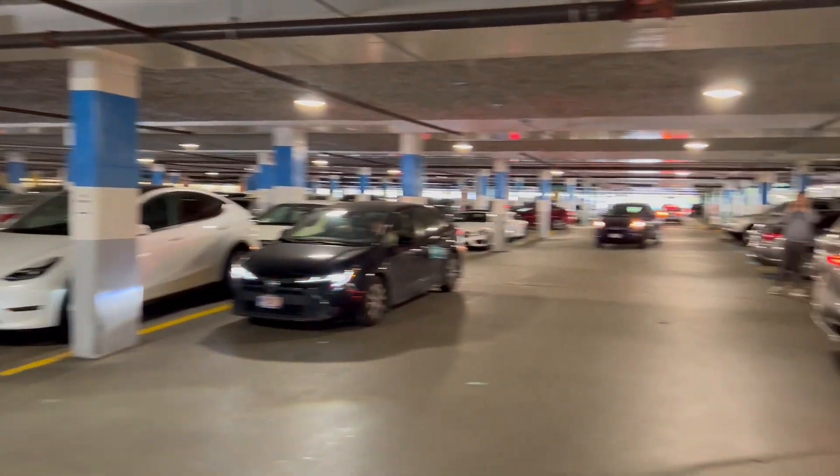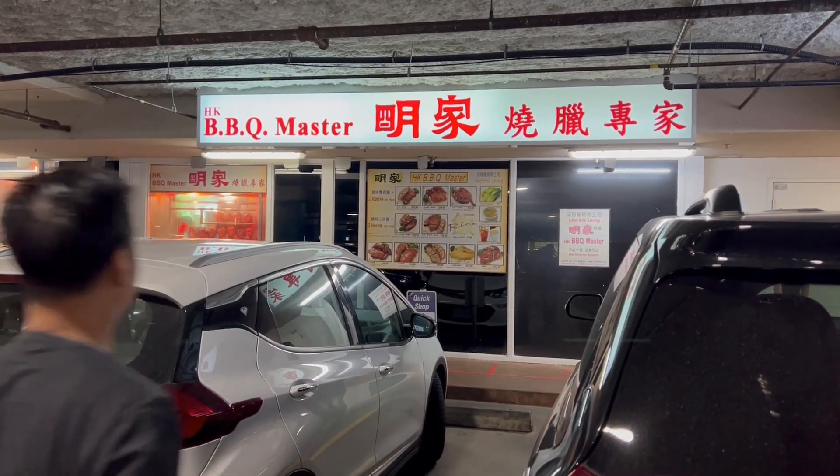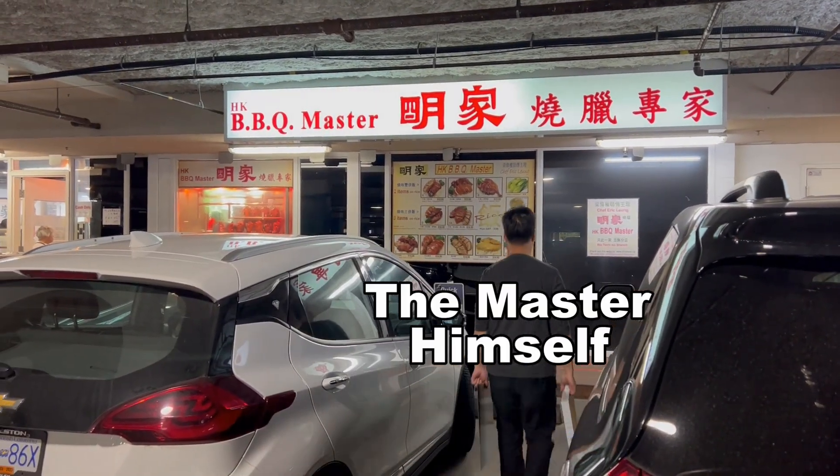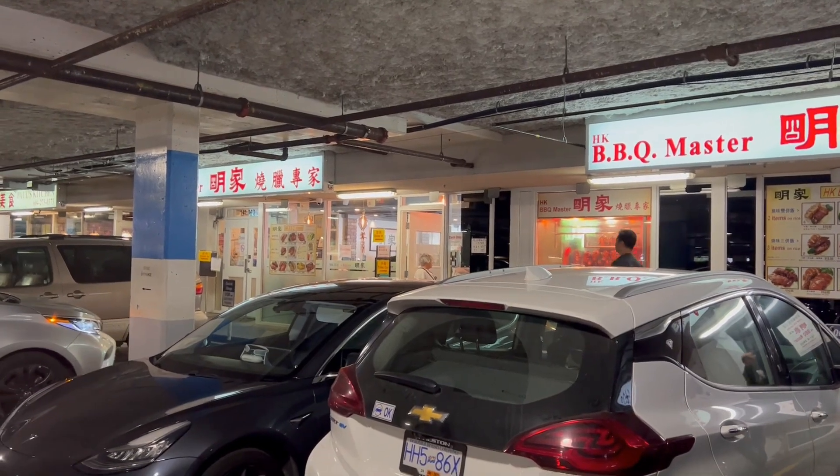Today I'm at the Hong Kong Barbecue Master. This place is really famous for their roast duck and other barbecue specialties. This restaurant is located in the parking lot here. They have the takeout place right there and also a restaurant right beside it.